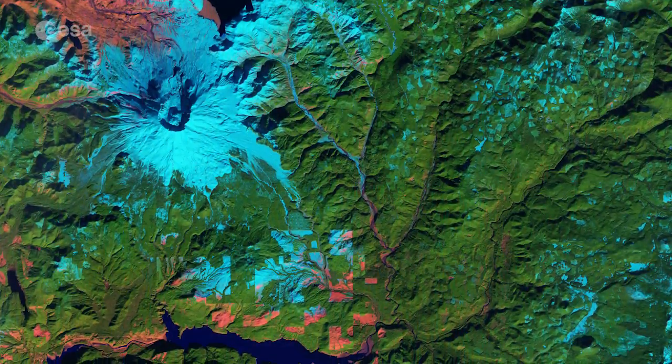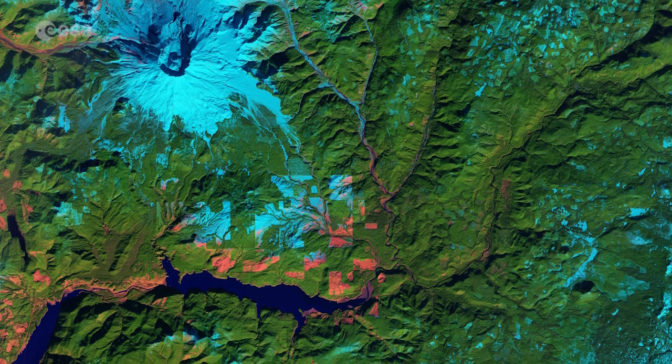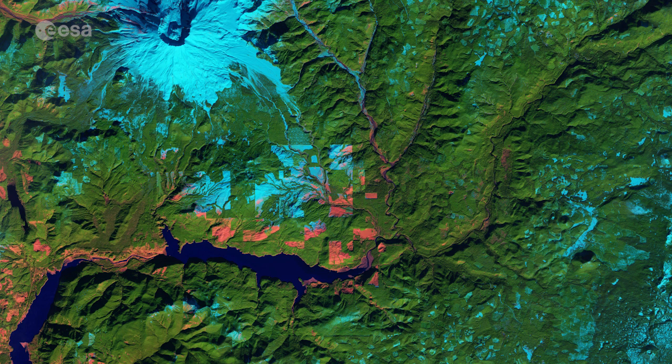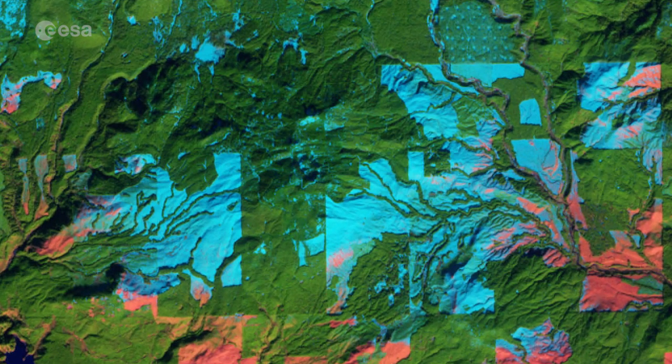In this false colour image, snow cover appears light blue, while pink represents areas with little to no vegetation. In the lower central part of the image, we can see how snow cover ends in the rectangular areas as the elevation drops closer to the river. The rectangular areas show land division, possibly for timber extraction, with the blue and red areas revealing where the trees have been cleared.